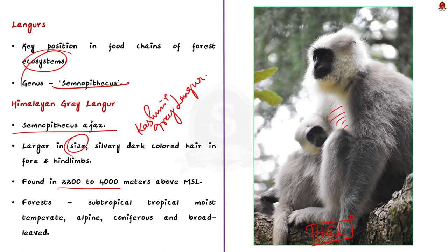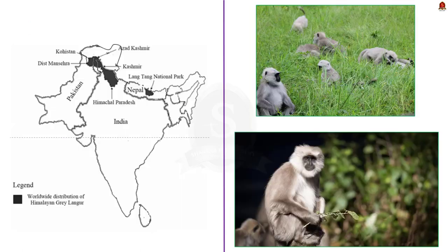They inhabit areas between 2200 to 4000 meters above mean sea level in subtropical forest, tropical moist temperate forest, alpine forest, and coniferous and broad-leaved forest. They are also found in scrublands.